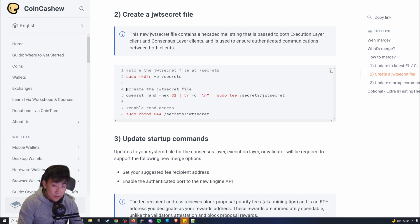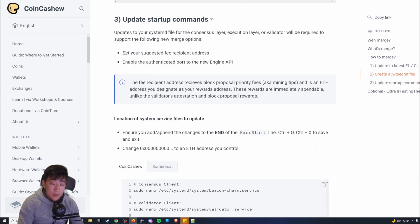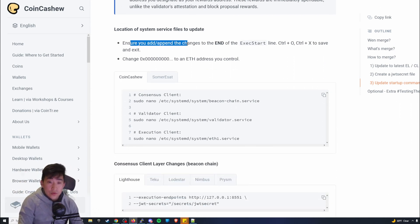I highly recommend manually copying the command and then pasting it in your terminal. These commands have comments explaining what they do, which helps you understand what's being done. After that, update the start commands — set the fee recipient address and enable the authenticated ports to the new Engine API. When you're done, use Ctrl+O and Ctrl+X to save and exit.